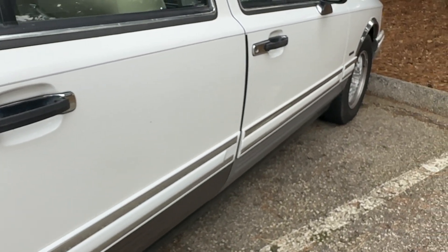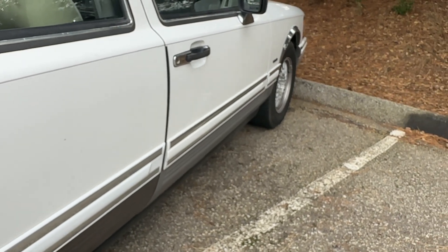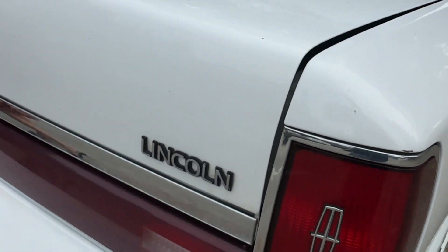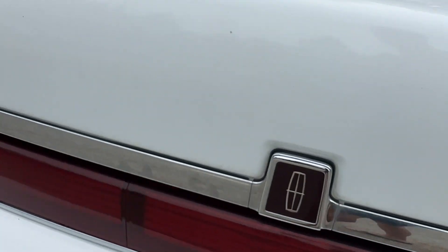Wait till you hear me turn it on. Come around here, I'll get in. Listen to the engine on this baby — it's a V8. Gorgeous, gorgeous.